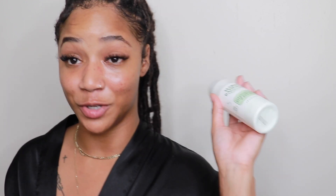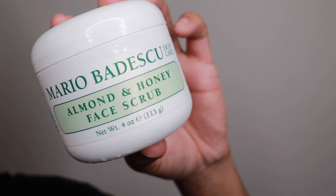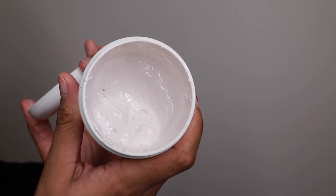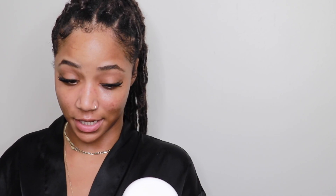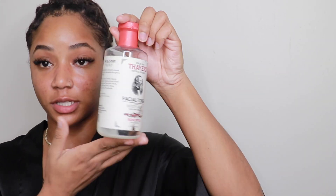We are done with my skincare routine. Before we end, I want to mention two other face washes and the scrub I use from Mario Badescu. If I'm not using my 3-in-1 cleansing lotion, I'm using either the seaweed cleansing soap or the almond and honey face scrub — I use the scrub about once to three times a week to exfoliate. Most products mentioned are for all skin types. The one exception: I don't recommend adding more oils if you're already oily.